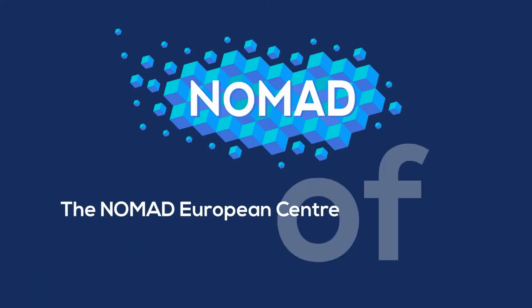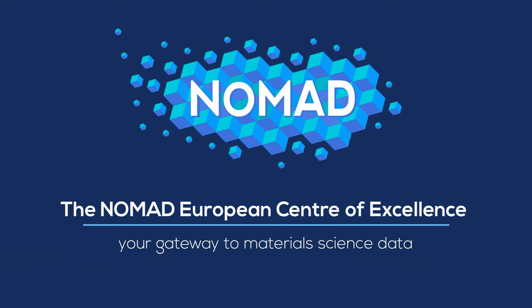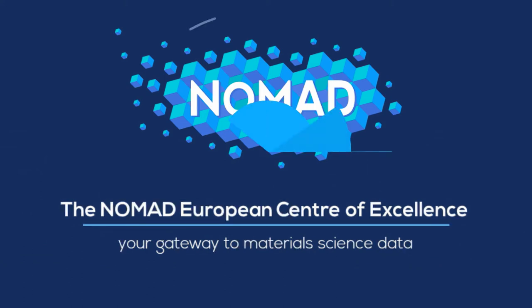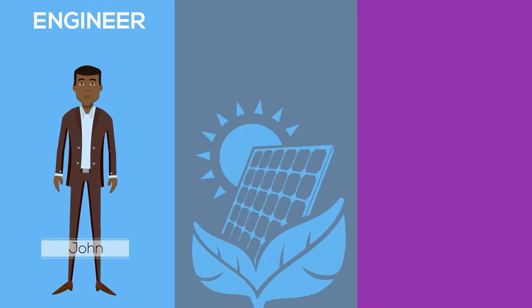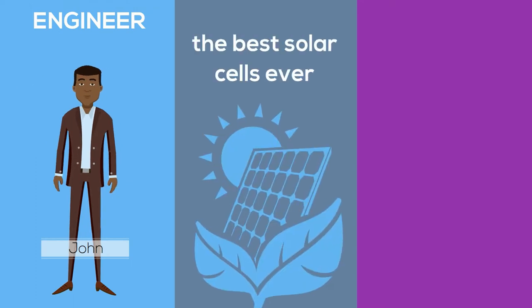The NOMAD European Centre of Excellence — your gateway to material science data. This is John, an engineer in the sustainable energy field, who wants to build the best solar cells ever.